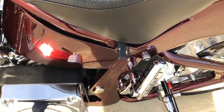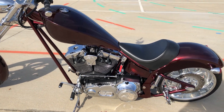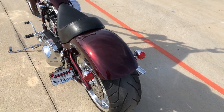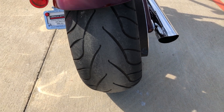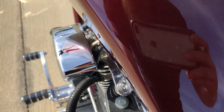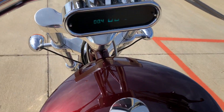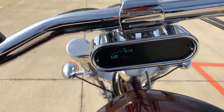Got a battery tender pigtail right there, and that's the only thing I really found on the bike. It's kind of hard to notice unless you really know what you're looking for. It's got good tread on that fat rear tire. Bike runs and rides great. It's only got 9,000 miles on it.